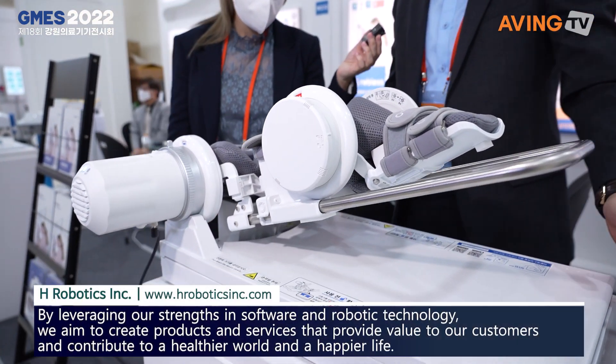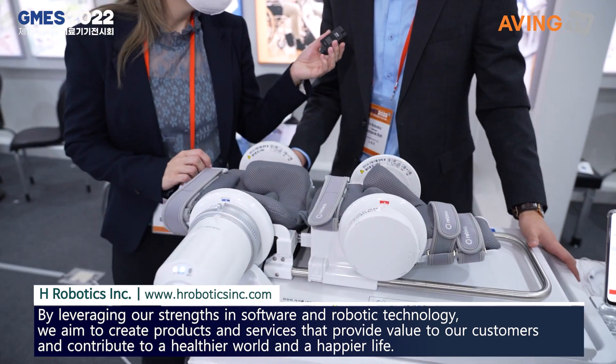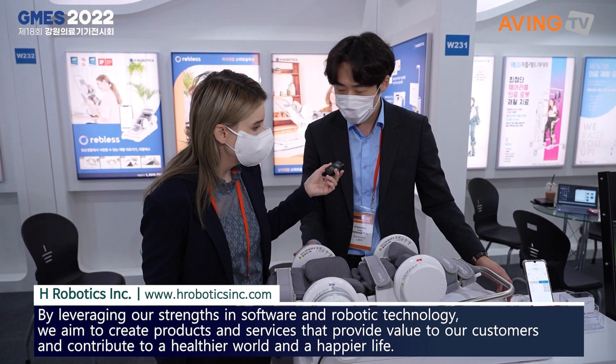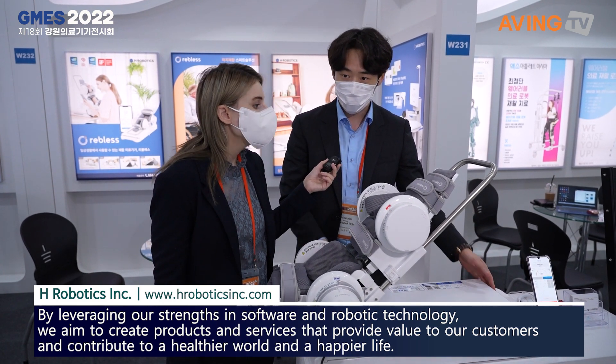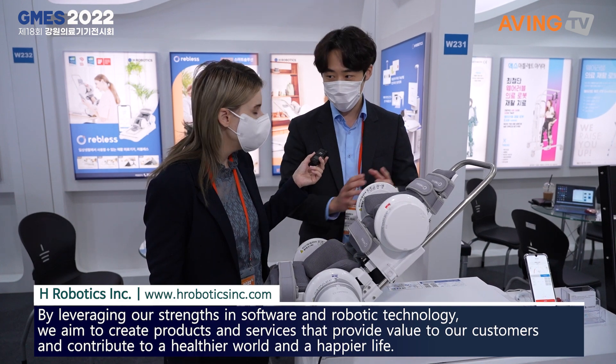Normally when you see this kind of product, patients are using it as an inpatient — they use it in the hospital right after replacement surgery. But we've made it small so the patient can bring this kind of product to their home, so they can do the rehabilitation at the hospital but also at home.